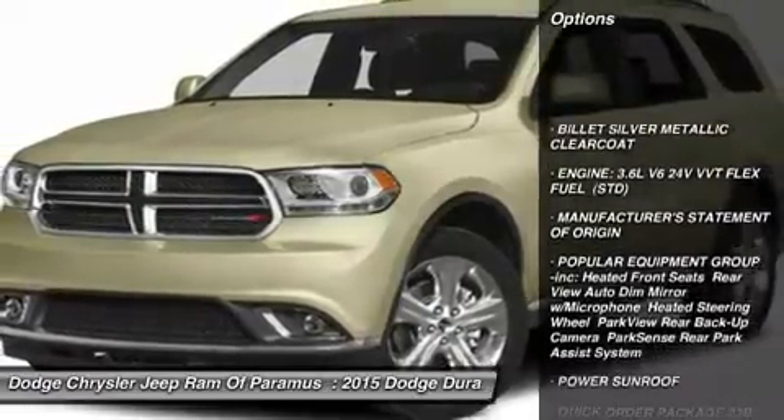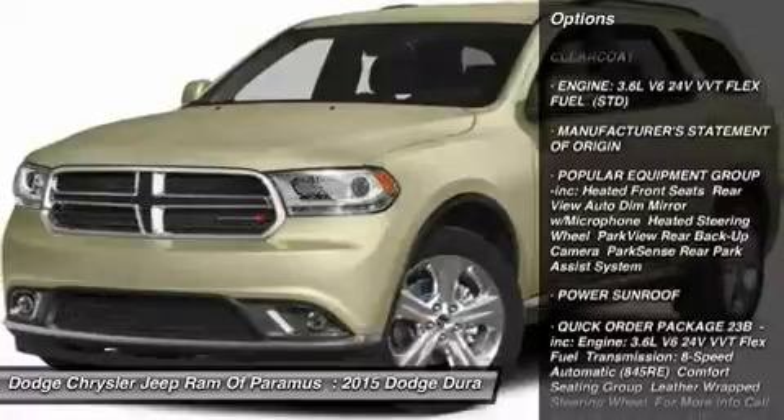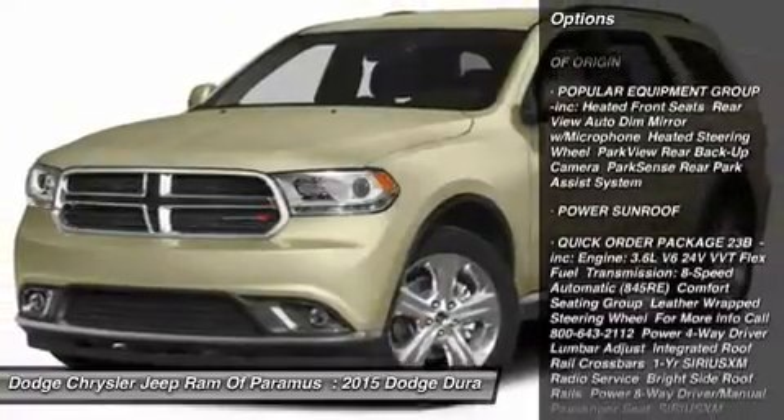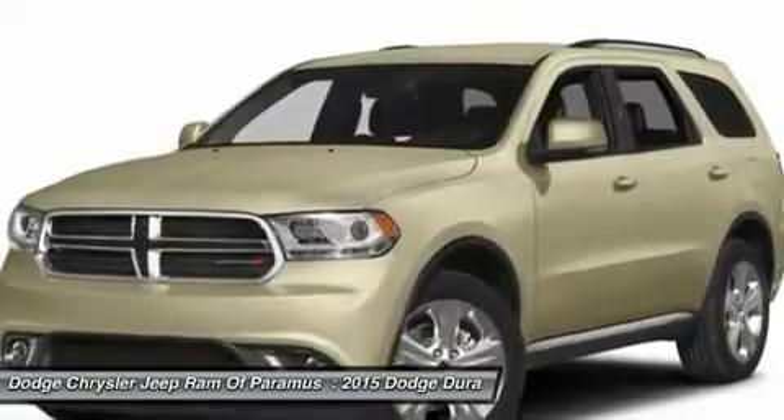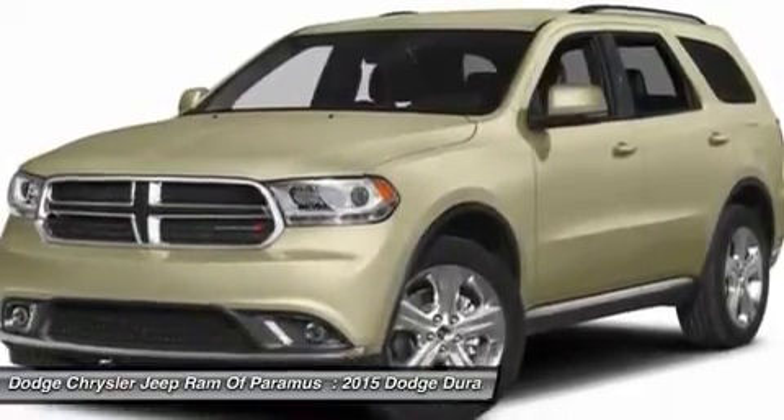Keyless entry, anti-lock braking system, steering wheel audio controls, all-wheel drive, power sunroof, stability control, traction control, Bluetooth, power steering, adjustable steering wheel.